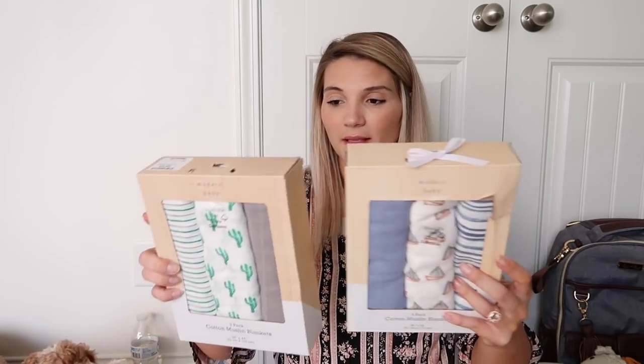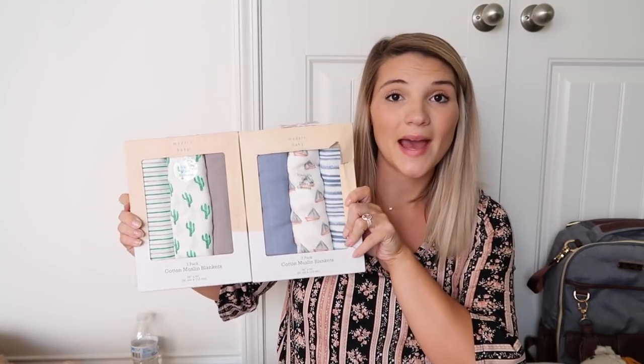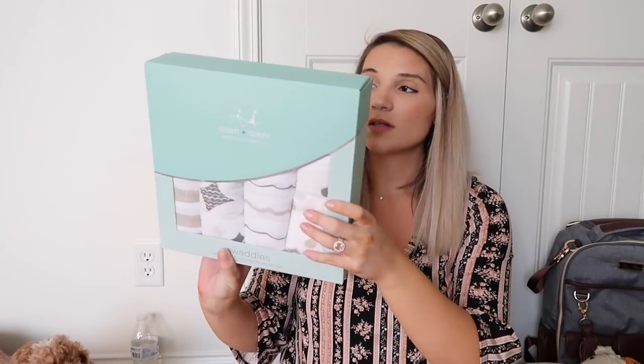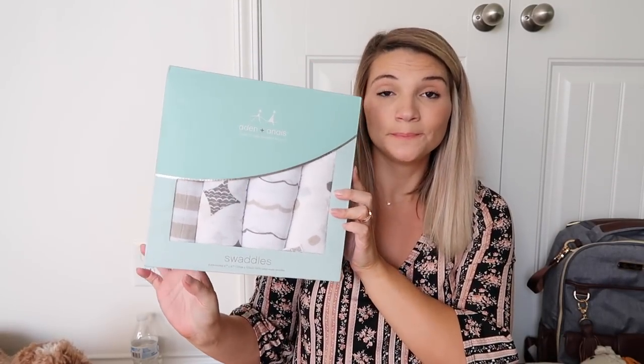Moving into swaddles and blankets — I have picked up quite a few of the muslin swaddles. These are the brand Modern Baby, and I picked them up from TJ Maxx. I got two three-packs, and then I also picked up a four-pack of the Aden and Anais muslin swaddles from TJ Maxx as well.